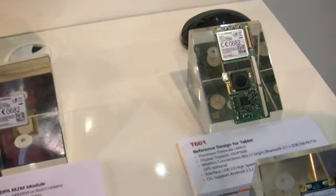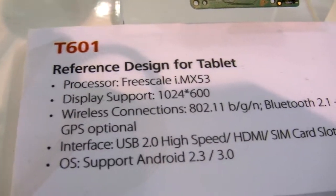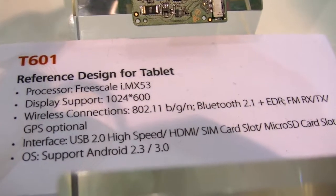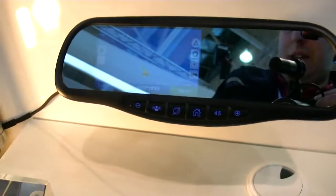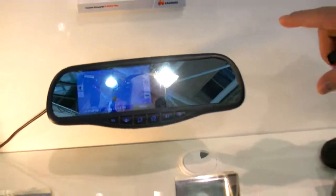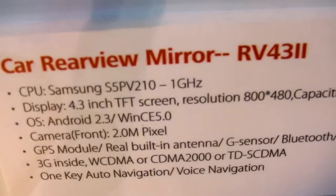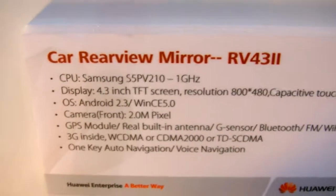What's inside is Freescale. This one has Freescale inside. It's a reference design for a tablet — the IMAX 53. This is just one showcase here.